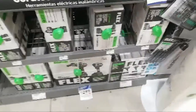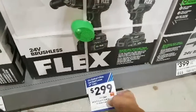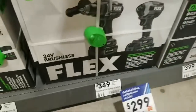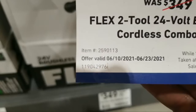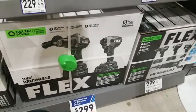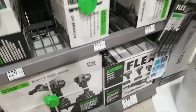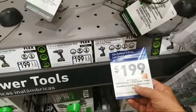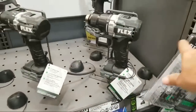We do have another Flex — the two-tool cordless combo kit, and this one has the hammer drill. I think this is the better deal: $299 down from $349, a two-tool 24-volt brushless kit. It just started a couple days ago — item number 2590113. As soon as Lowe's approves me for their affiliate program, I'll be able to get links for you. We also have the single drill driver kit around the corner, same thing on display — all of this just went up in the last couple of days.